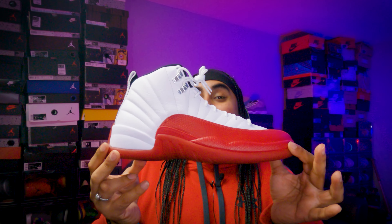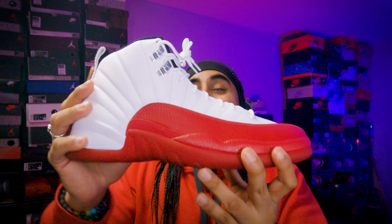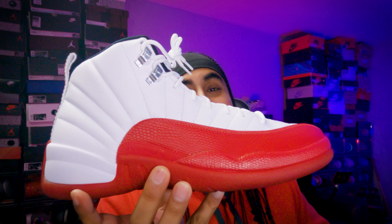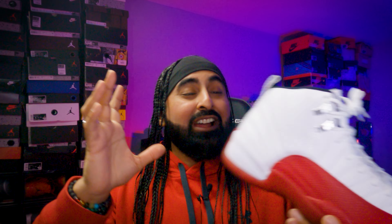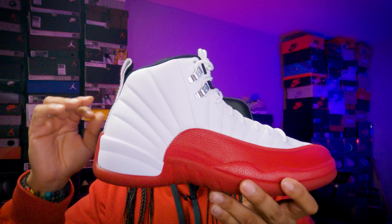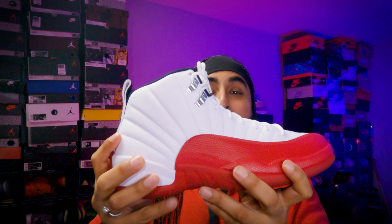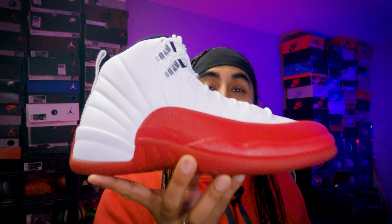Hey presto, shebang — this is the OG Jordan 12 Cherry. It's absolutely beautiful, absolutely amazing. I've been waiting for this sneaker to come out ever since I heard it was coming out. This is one of my most anticipated pairs this year — absolute perfection in hand. This sneaker originally came out in 1997, in Jordan's fifth championship run as part of that three-peat — one before the 13, the 14, and the last shot. Cherry 12s — I actually want the Flu Games too, but this one is absolutely special.